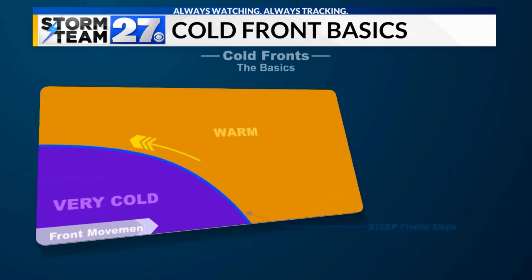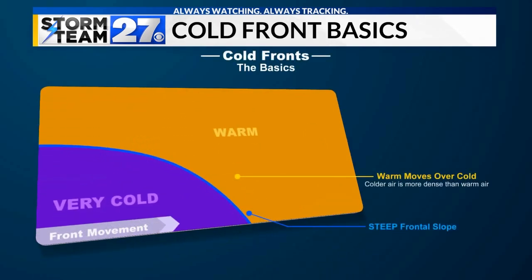Cold fronts are a sharp dividing line between cold air and warm air. The cold air is more dense than warm air, which causes the warm air to move up and over the cold front. This often produces showers and thunderstorms.